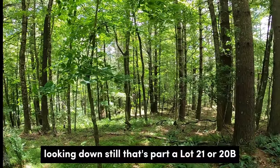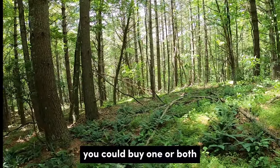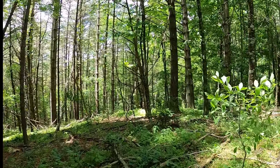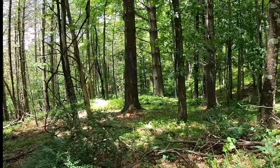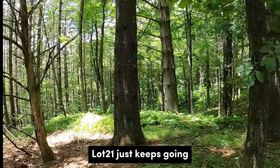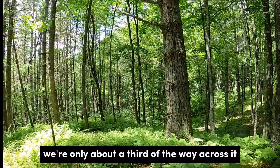Looking down, that's still a lot — that's part of Lot 21 or 20B. You could buy one or both. Lot 21 just keeps going; we're only about a third of the way across it.